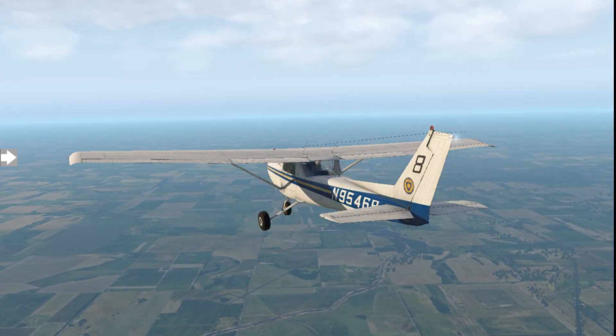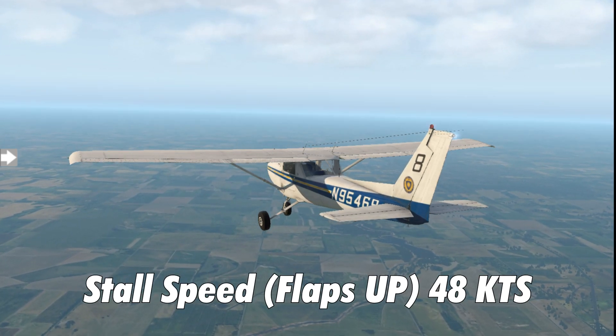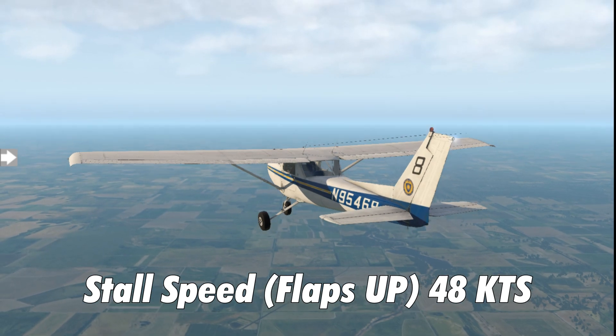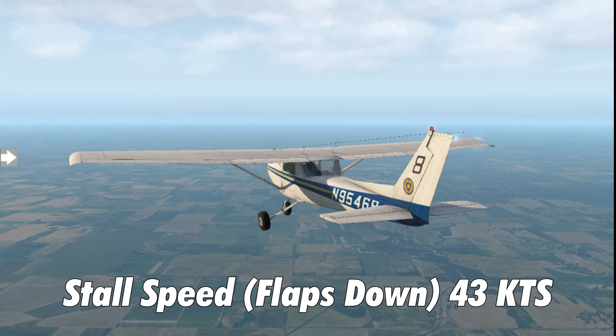Some things to keep in mind during takeoff or any time in flight are the stall speeds. With flaps up the stall speed is 48 knots, and with flaps down the stall speed is 43 knots.